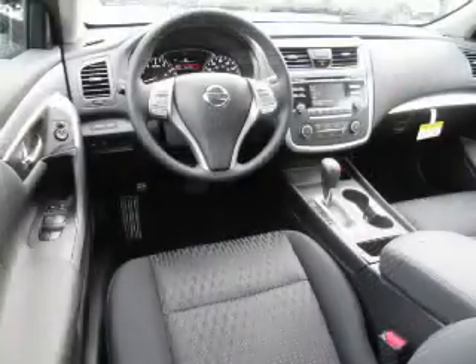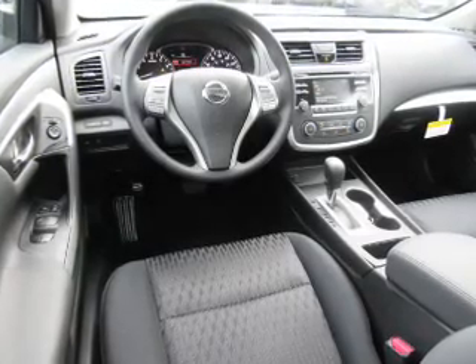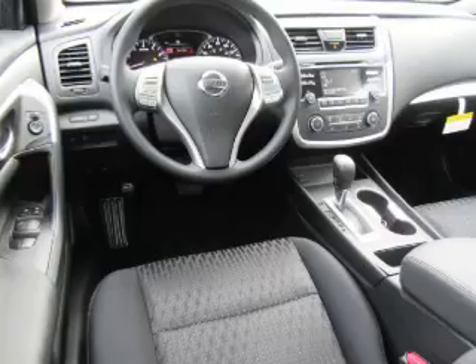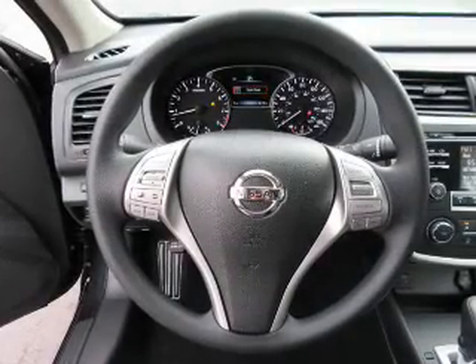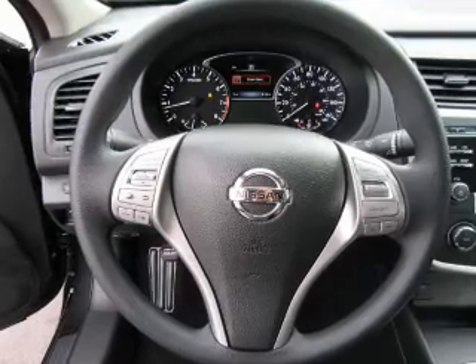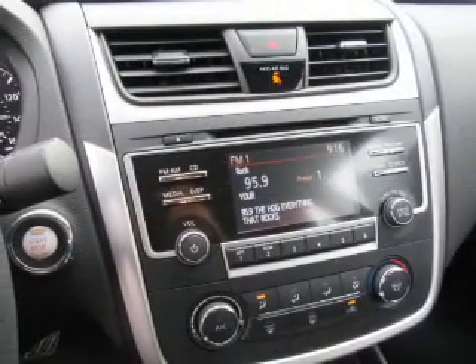Inside you'll find Bluetooth connectivity, Sirius XM satellite radio, auxiliary input, remote start, steering wheel controls, a premium sound system, push button start, automatic climate control, a backup camera, and curtain head airbags.